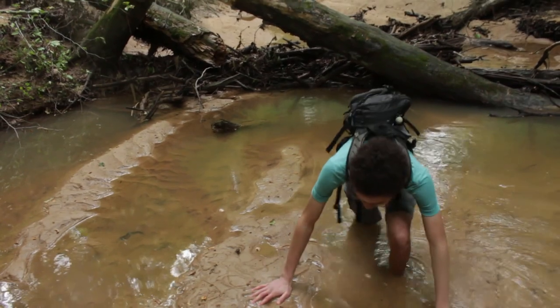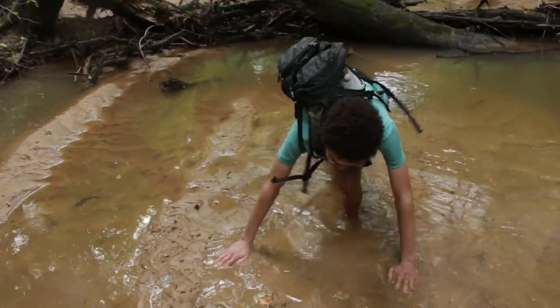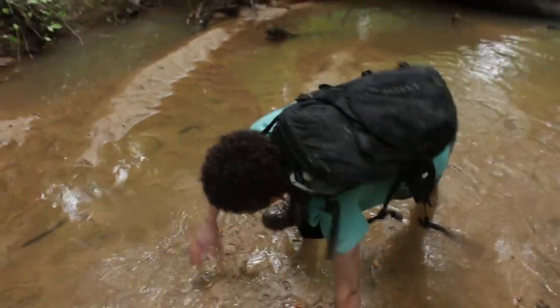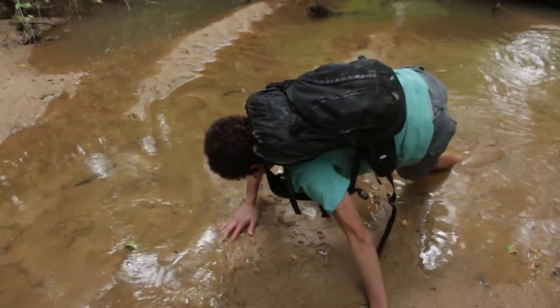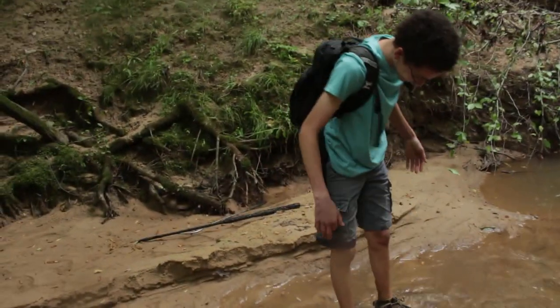So Alex here got himself stuck. Are you okay? Need a hand? Hold on, that one's got it. Don't die. Oh gosh, you made it. So much mud.